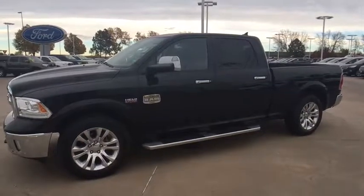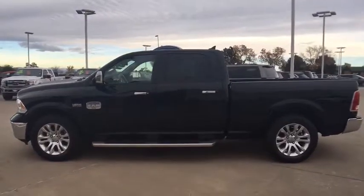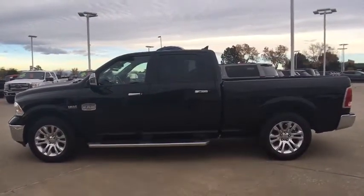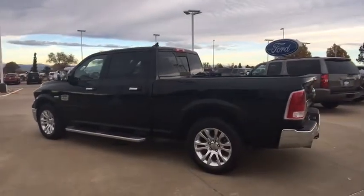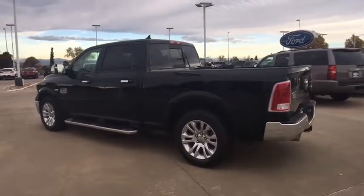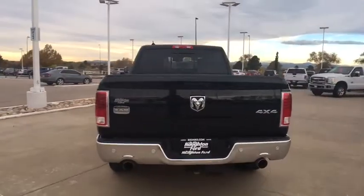The 2014 Ram 1500. When the Dodge Ram 1500 went against the Chevrolet Silverado, Ford F-150, and Toyota Tundra, which are all excellent trucks in their own right, the Ram took home the prize for its well-rounded strengths. This vehicle has less than 40,000 miles.